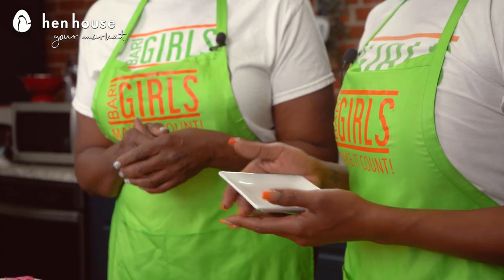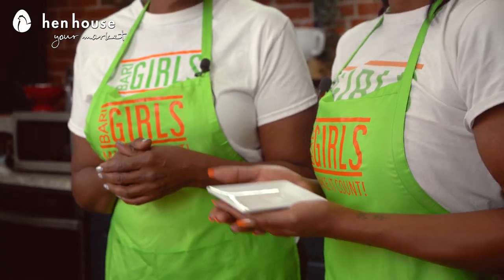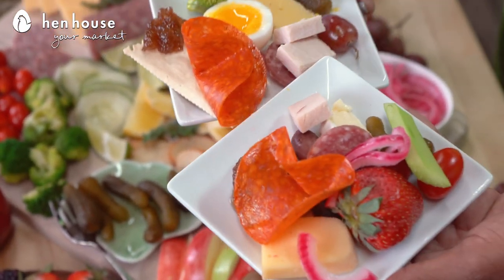Let's provide you with an example of portion control serving size — we're going to set you up for greatness at any gathering or family event you go to. First, you want to reach for a dessert plate or hors d'oeuvres plate. It really helps you be successful at any gathering, maybe picking things you may not normally choose. A couple of things to play around with — keep that in mind.